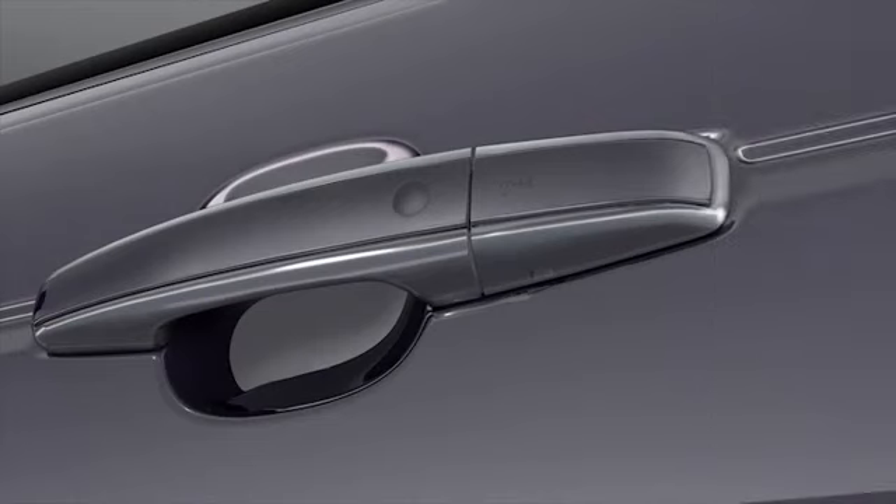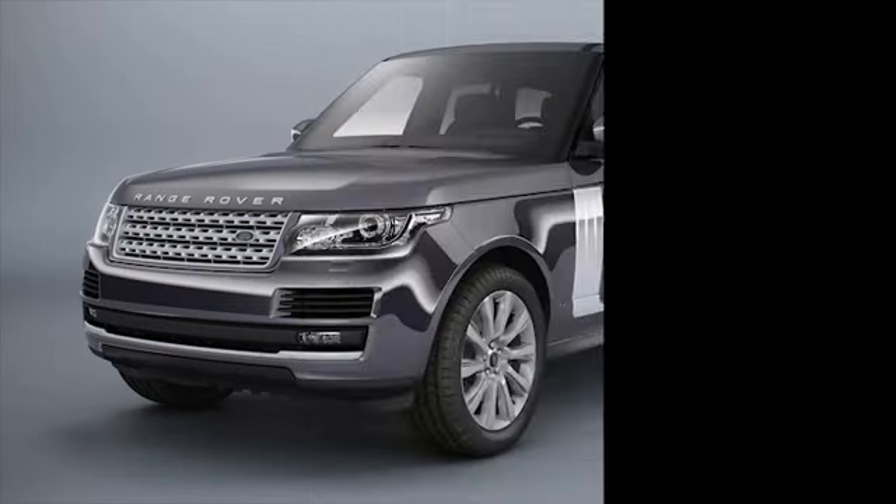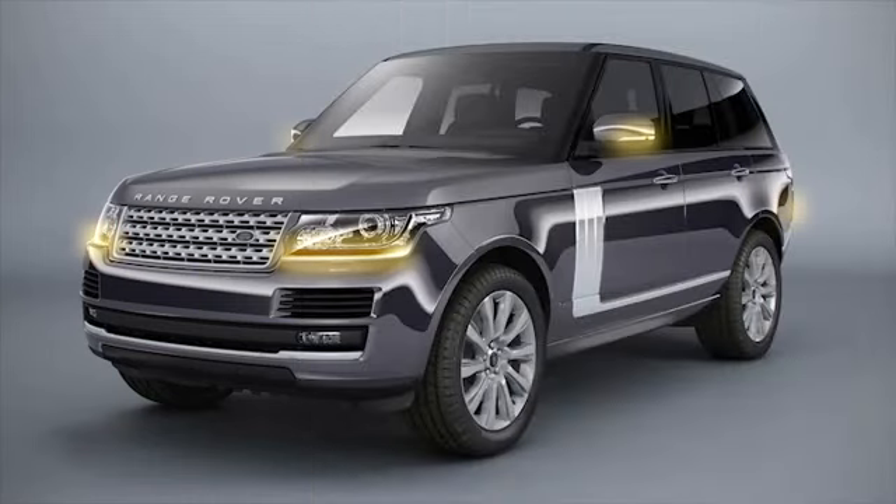Keyless locking allows locking of the vehicle without the need to press a button on the smart key. To lock the vehicle, simply touch the keyless locking sensor once. To double lock the vehicle, touch the keyless locking sensor again within three seconds. The hazard warning lamps will flash twice to confirm locking, accompanied by an audible warning.